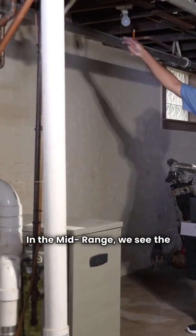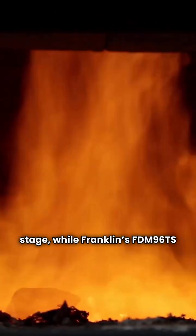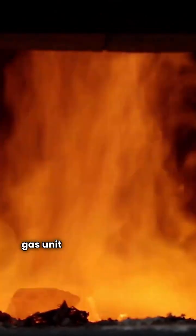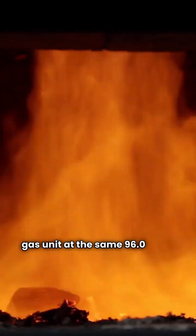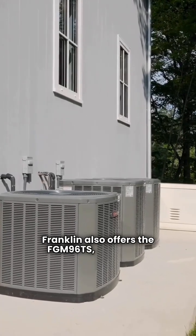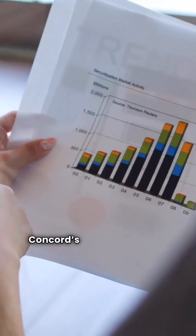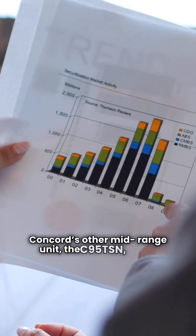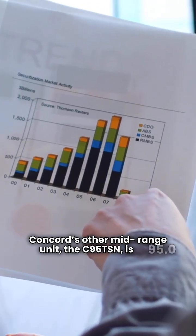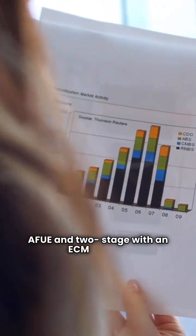In the mid-range, we see the main differences. Notice that the Concord C96MSN is a single-stage, while Franklin's FDM96TS is a two-stage gas unit at the same 96.0 AFUE. Franklin also offers the FGM96TS, giving you more configuration choices in this range. Concord's other mid-range unit, the C95TSN, is 95.0 AFUE and two-stage with an ECM blower.